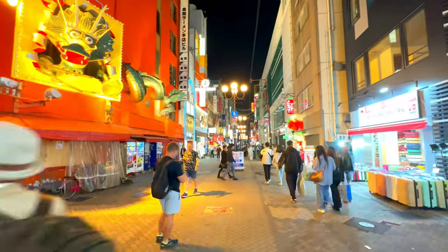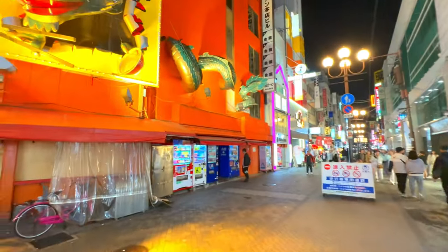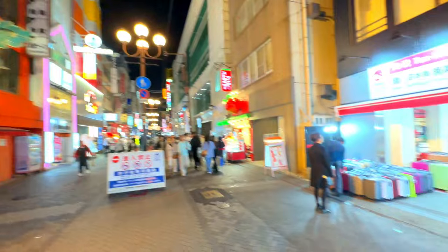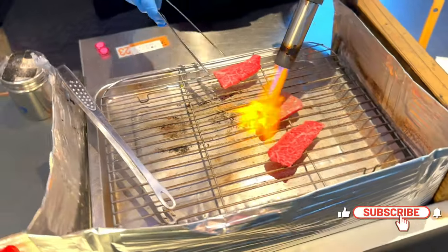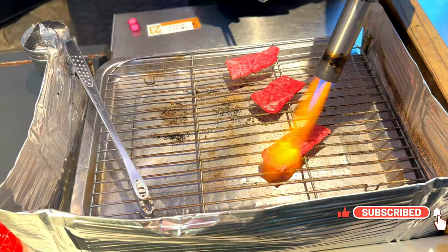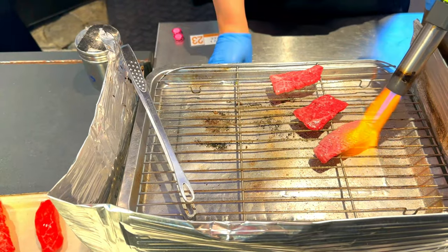Dotonbori is not just about food — it's also a fantastic place for shopping and entertainment. The street is lined with shops selling everything from traditional Japanese souvenirs to the latest fashion trends. Don Quixote, a multi-level discount store, is a popular spot for tourists to pick up unique items and gifts.